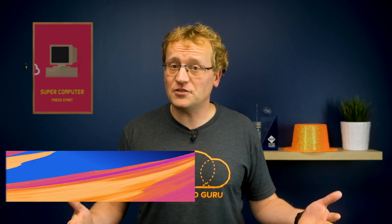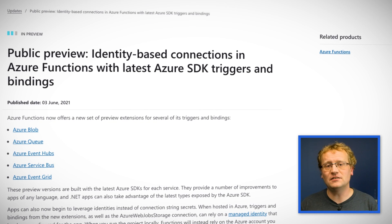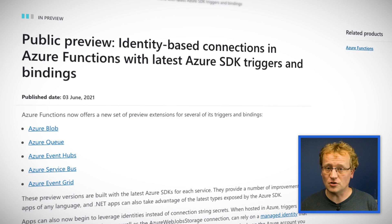One of the things that frustrates developers the most is authenticating between services that are all in Azure. Passing auth tokens back and forth and remembering to refresh connections and much more is painful. There's already a managed identity solution to solve this problem for many services on Azure, and now function apps can leverage identities to connect to blobs, queues, event hubs, service buses, and event grid. This public preview is built with the latest Azure SDK, so they are fully up to date with new types and libraries. The end result is that you can eliminate secrets from the configuration of your function apps, and that is a great thing.